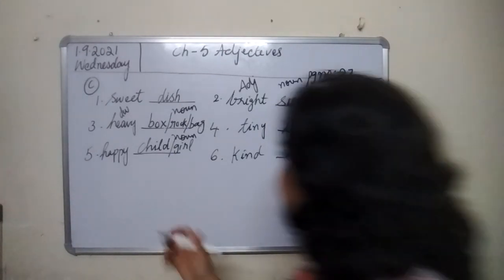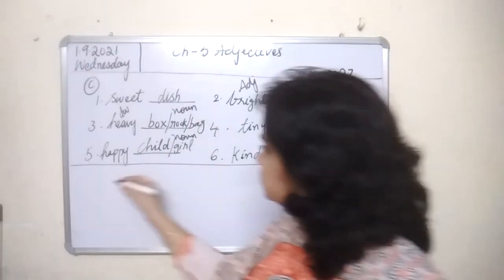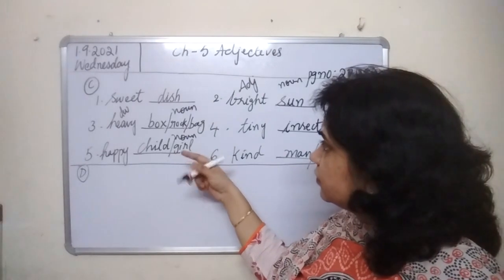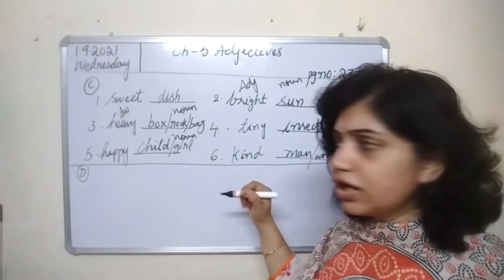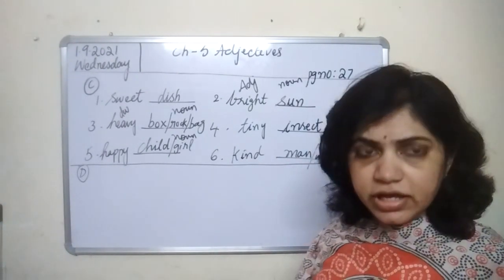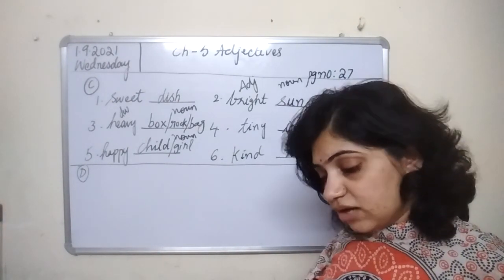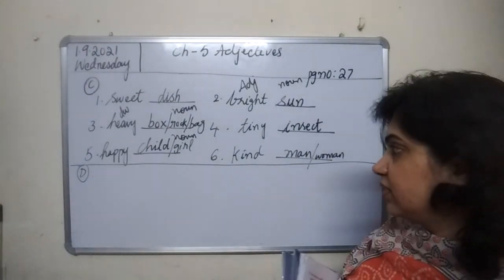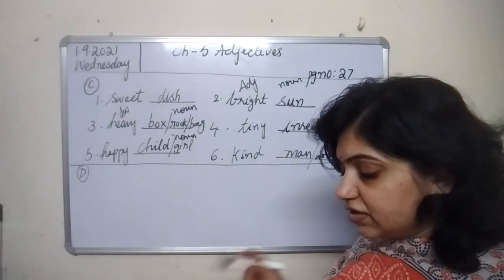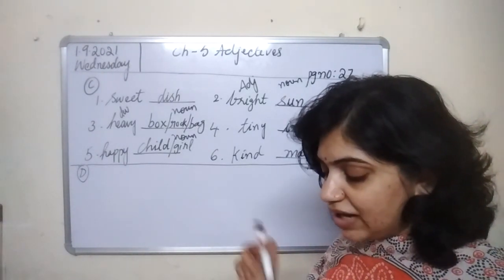Now come to Section B. See, you don't have to fill up with nouns this time. The answers I am writing — you can write answers of your choice, but they must be nouns. Now: add any suitable adjective of your choice to describe each noun given below. This is the reverse — in this exercise, nouns are given and you need to fill up the blanks with adjectives.